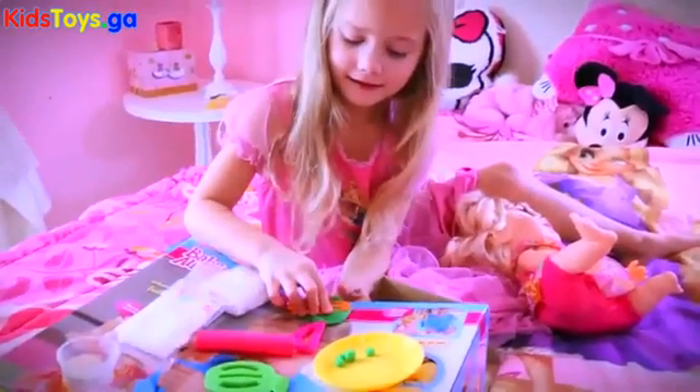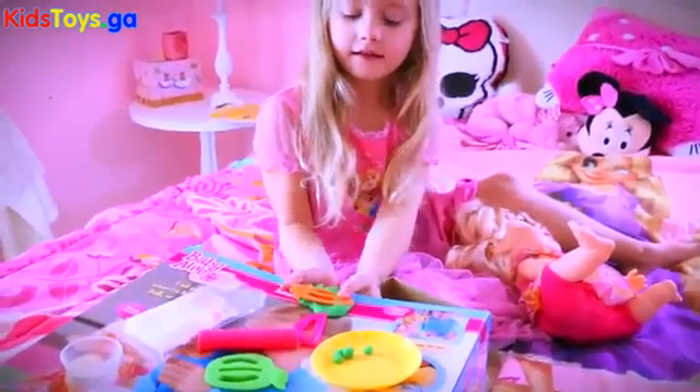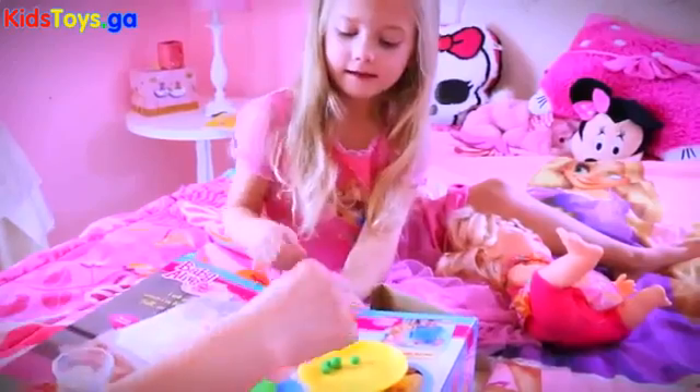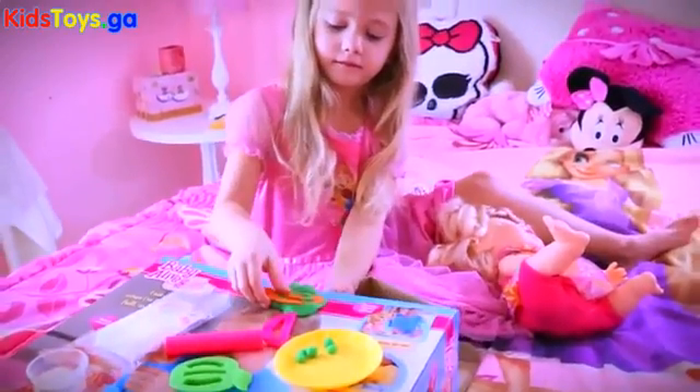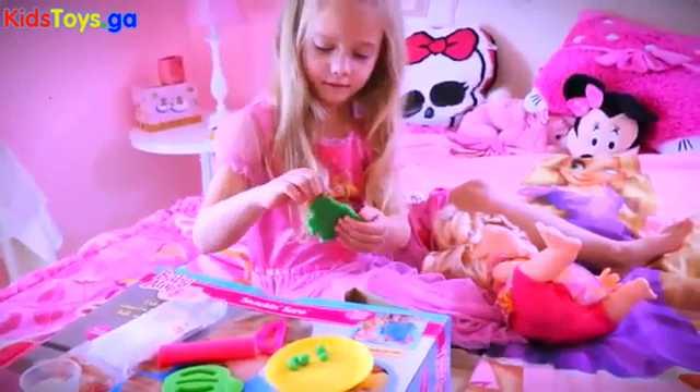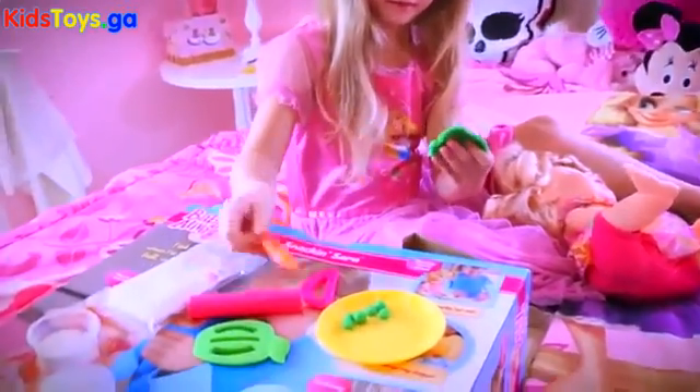Now we're going to make her some peas. And you really could use other Play-Doh to make things like mashed potatoes and steak. Well, I guess the baby wouldn't eat steak, but you could eat a chicken.